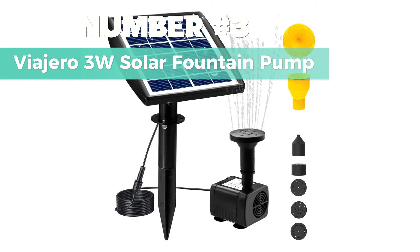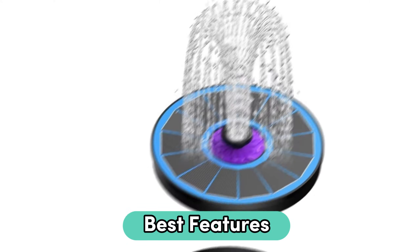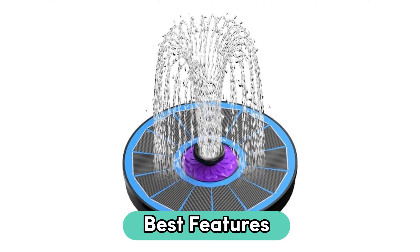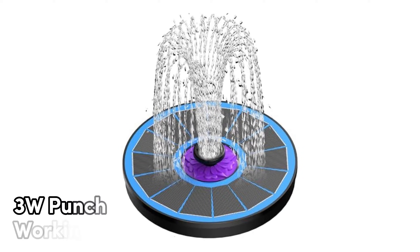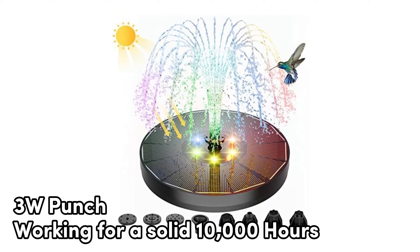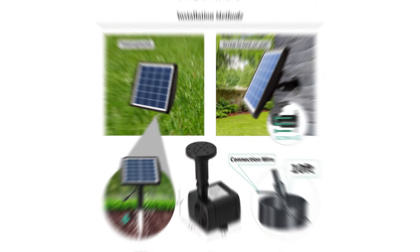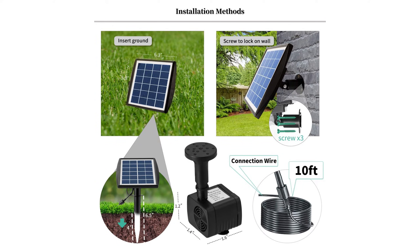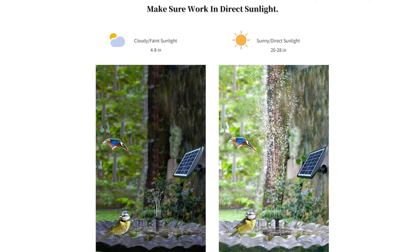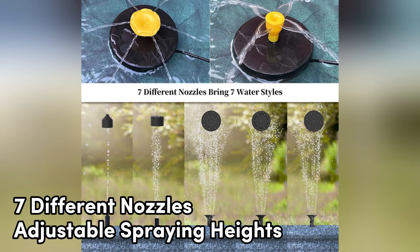Number 3: Viagero 3W Solar Fountain Pump. When it comes to the best features, this is my top choice. With high-quality solar glass laminates, it packs a 3-watt punch, working for a solid 10,000 hours in any environment. More power means a longer-lasting and stable spray compared to others. This fountain is all about saving energy, running on solar power without a hint of electricity cost — good for your wallet and the environment. Plus, it's a breeze to use with seven different nozzles and adjustable spraying heights.